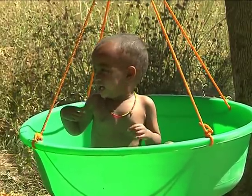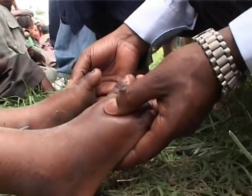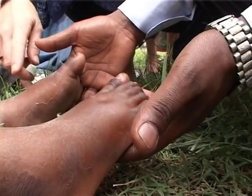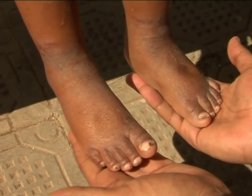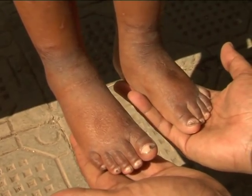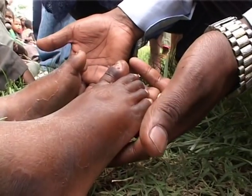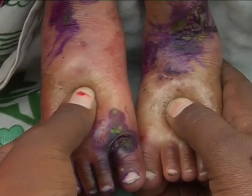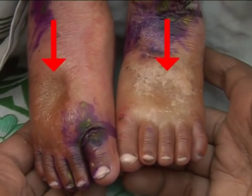Weight is used to follow the progress of the admitted child and decide when to discharge him or her. Bilateral edema is a sign of severe malnutrition; children with edema need to be in therapeutic feeding programs immediately. Only bilateral edema is recorded as nutritional edema. To determine edema, apply normal thumb pressure to both feet for three seconds. If a shallow print persists on both feet, the child presents edema.